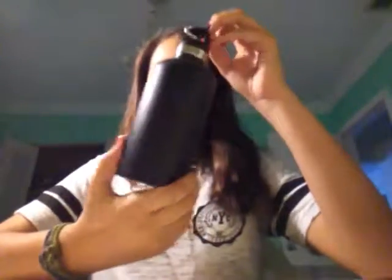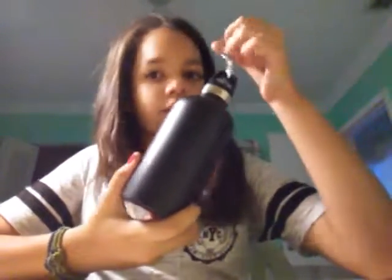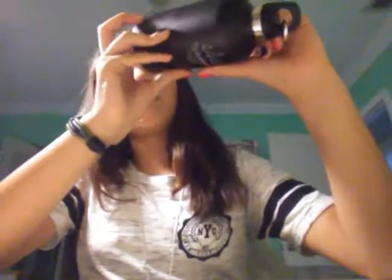I have a water bottle — it's from Wanderlust, something like that. I really like it because if you put anything hot in it, it stays hot, and if you put something cold in it, it stays cold.